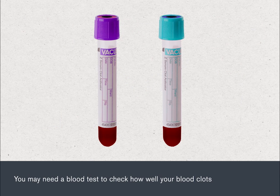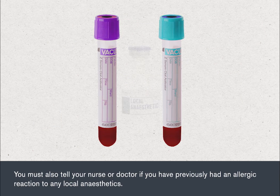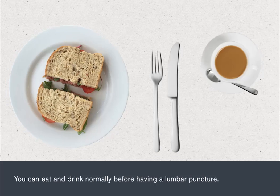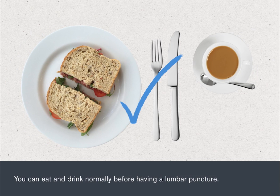You may need a blood test to check how well your blood clots. You must also tell your nurse or doctor if you've previously had an allergic reaction to any local anaesthetics. You can eat and drink normally before having a lumbar puncture.